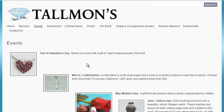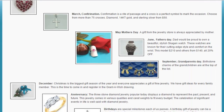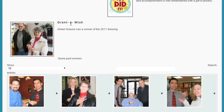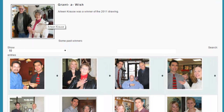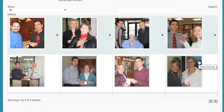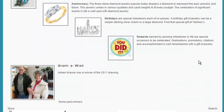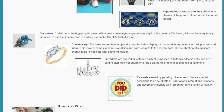Their events page lists different holidays, and then down at the bottom it mentions a 'Grant a Wish,' which links to a larger image and shows some past winners. But it doesn't exactly say what these winners are for — it's a little bit of an unknown as to what's actually happening there.